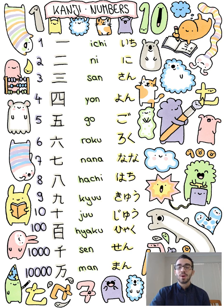The word for 8 in Japanese is Hachi. And 10 is Juu.